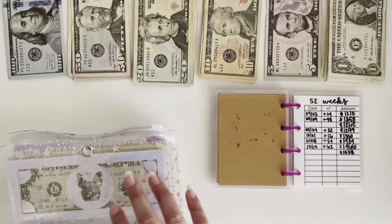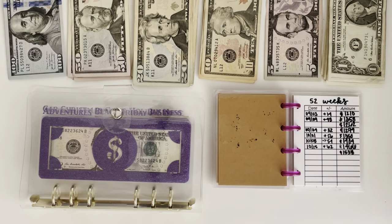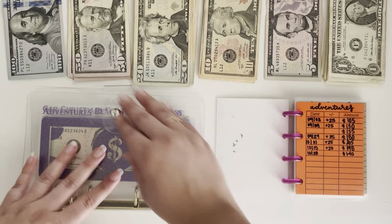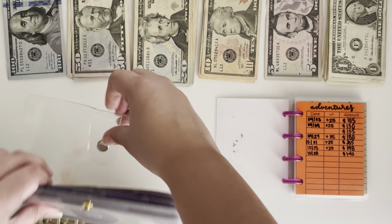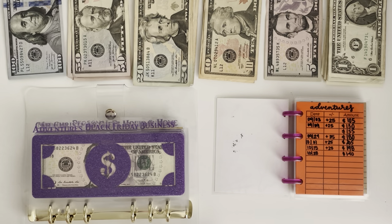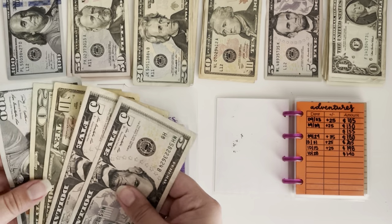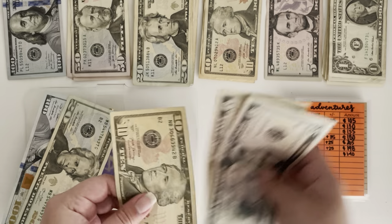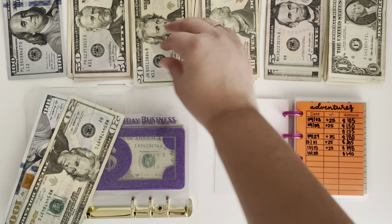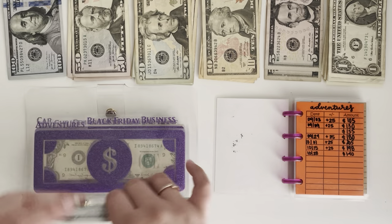Now we can do my sinking funds, which are at the front of my tracker book. So we're starting with Adventures, which has $140. So we can just put these down — $140 in there.